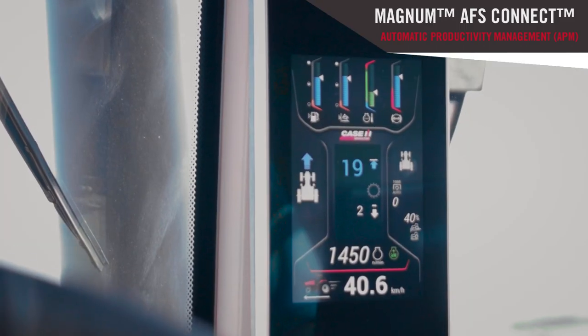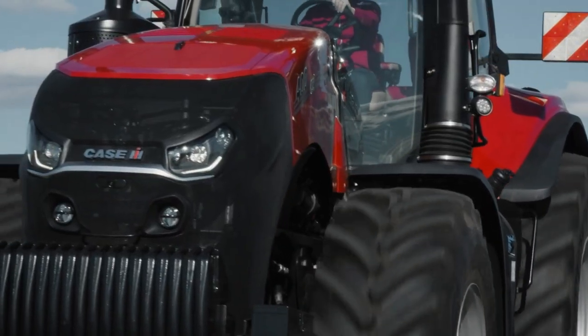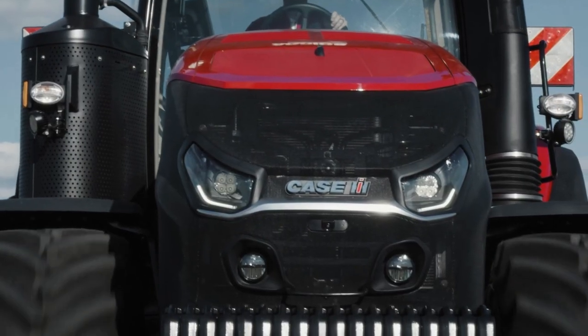A great feature we offer is APM, or Automatic Productivity Management. This is where we set a forward speed we want to achieve in road or field modes, and the engine and transmission will work together to achieve the target forward speed whilst lowering the engine speed in order to save fuel. With 40 or 50k transmission options, we also have cab and front axle suspension options.